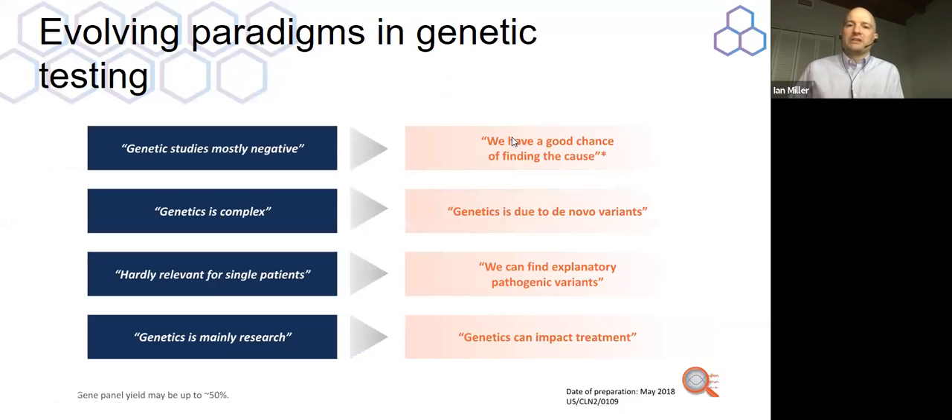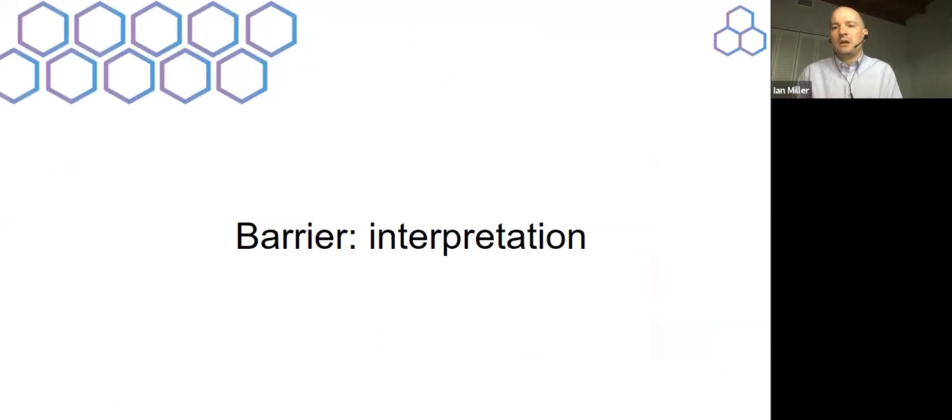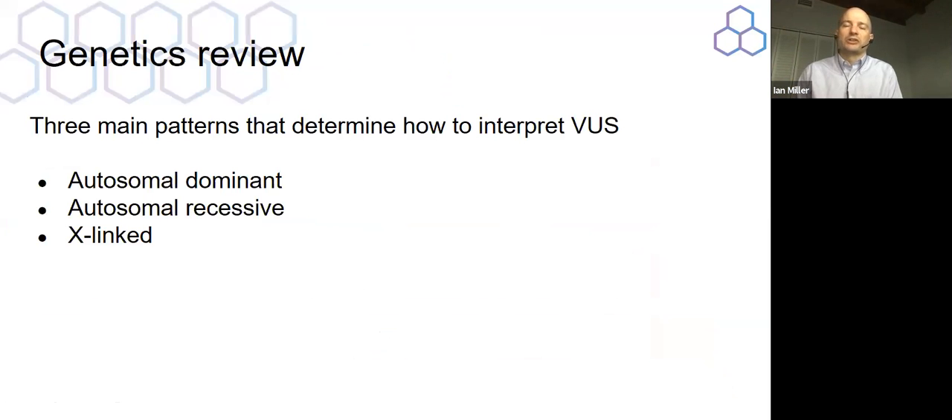The paradigms in genetic testing are evolving. In the old days, doctors had many objections, and essentially all of those objections have been answered as time has gone by because the testing keeps getting better. One issue that does come up frequently is the question of interpretation — it's totally possible for a test to come back with a clue, and it's uncertain whether that clue is important or unimportant. The meaning of a clue is interpreted using the pattern that the gene is known to possess. Most genes have a known pattern of inheritance — autosomal dominant, autosomal recessive, or X-linked — each with its own rules.